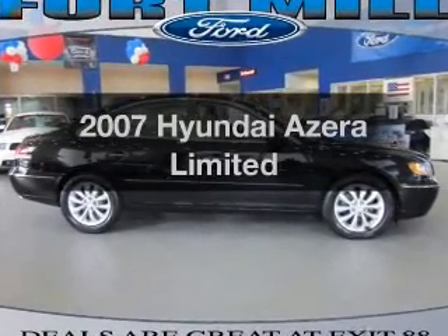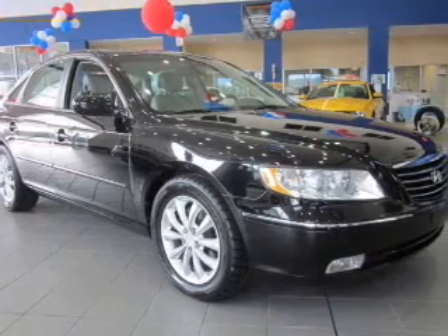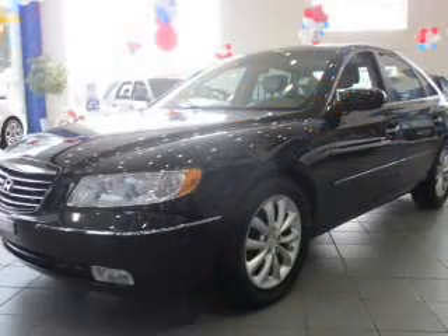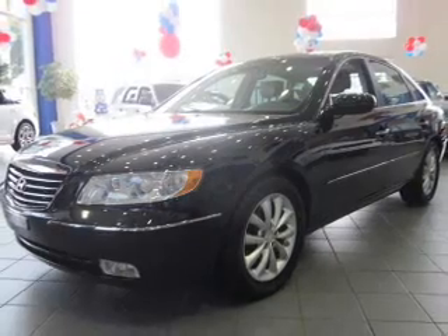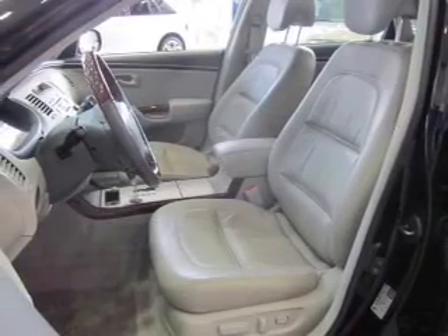Presenting the 2007 Hyundai Azera — this is the set of wheels you've been looking for, with a reliable 6-cylinder engine connected to a smooth-shifting 5-speed automatic transmission. Premium wheels lend a distinctive appearance, and you can brake safely with the anti-lock braking system.